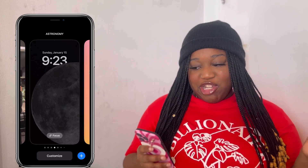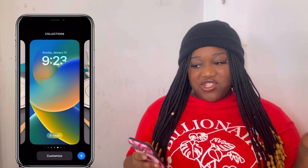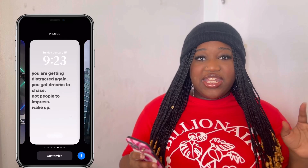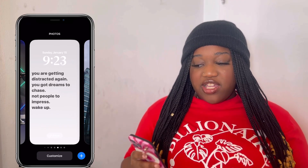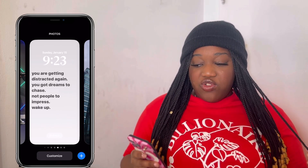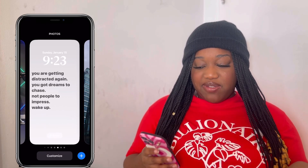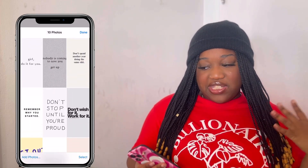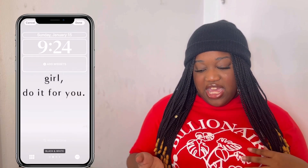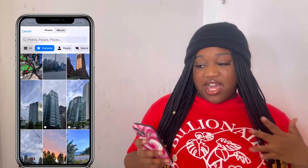The second lock screen is just like a blue basic one — it's my favorite color — with the moon. Then we have one that's like a peachy pinky color, the one you guys just saw. The next one I have is another motivational one; it says 'You're getting distracted again — you got dreams to chase, not people to impress. Wake up.' It has a bunch of motivational quotes on rotation. The last one is just pictures I took myself — outside, city, nature, all that stuff.